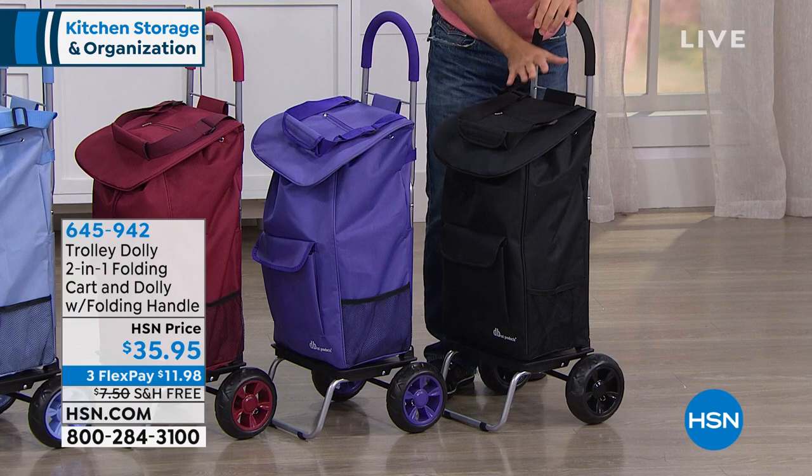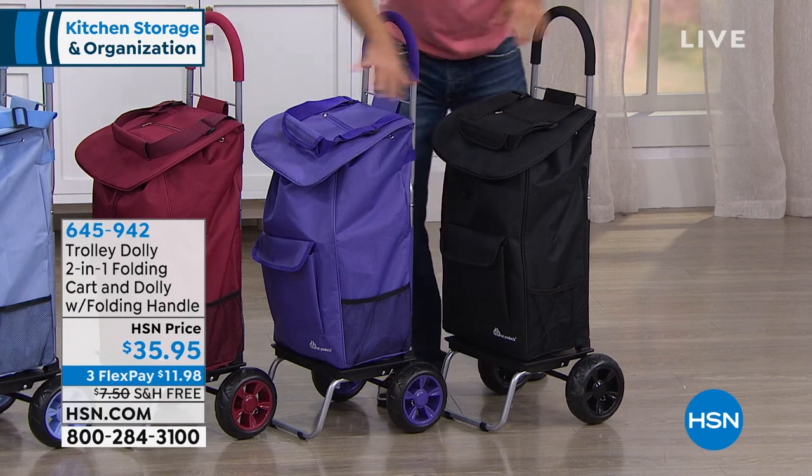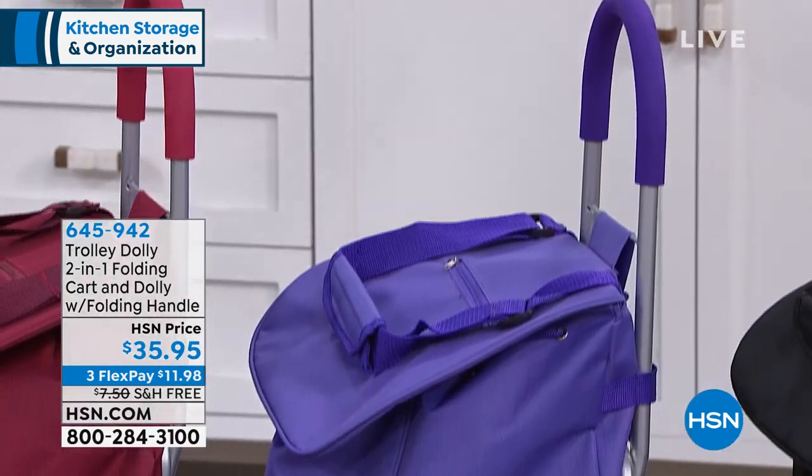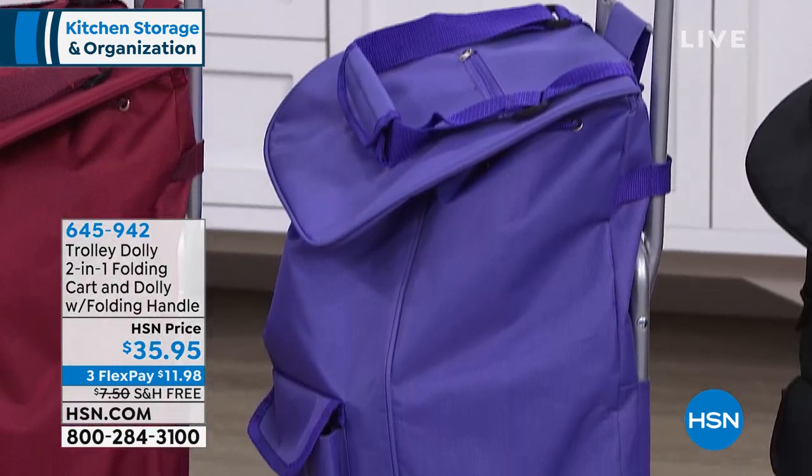The black is not exclusive to HSN, but all the other three colors are. I love this — I wonder if I can go back and walk up the stairs.